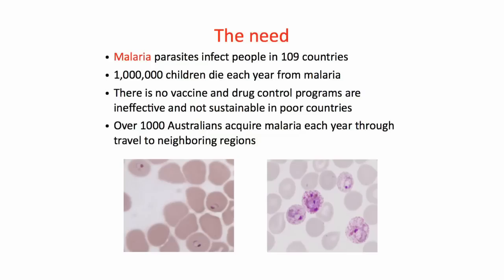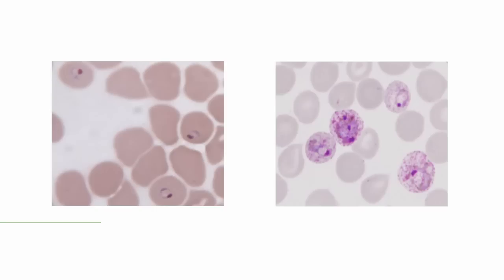Currently there's no vaccine or drug control program that is effective and sustainable in poorer countries. Australians don't catch malaria within Australia, but about a thousand Australians do acquire it through travel to neighbouring regions. You need a mosquito infected from another person to transmit malaria. On the slide you can see malaria parasites — two different species infecting human red blood cells. The one on the left is Plasmodium falciparum, and the one on the right is Plasmodium vivax.